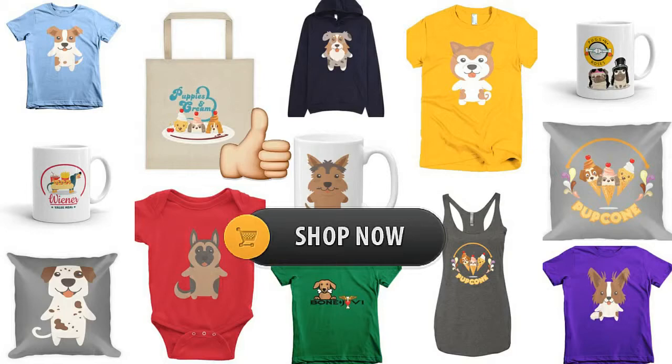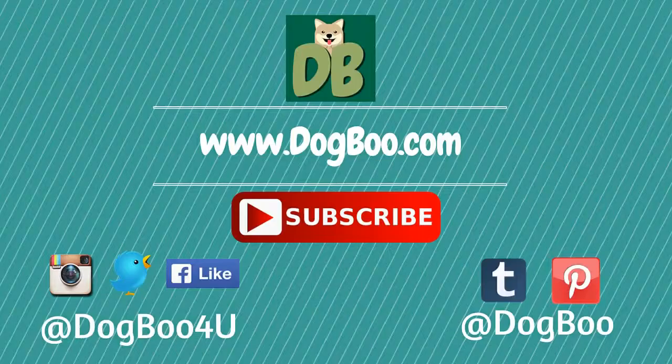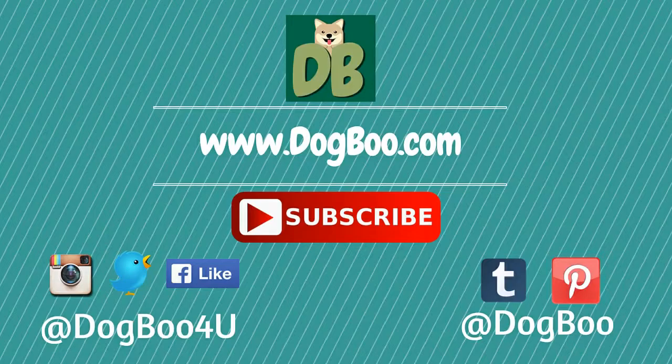That's it. If you liked this video, please click on the like button. Feel free to check out our online shop for cute dog stuff. And for more puppy and dog videos, subscribe to our channel by clicking on the subscribe button and visit our website dogboo.com and connect with us on Twitter, Instagram, Facebook, and Pinterest. Thanks!